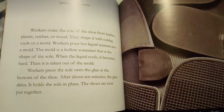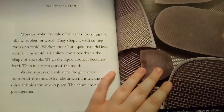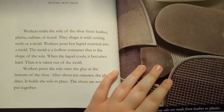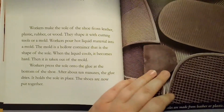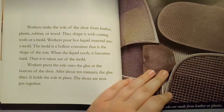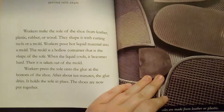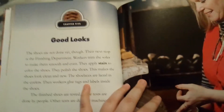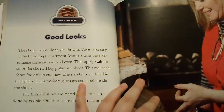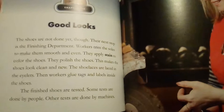Workers first make the top of each shoe — this is the upper. A clicking operative does this step. This worker uses a pattern to cut leather by hand. After the pieces are cut, workers send them through a splitting machine. This machine shaves off a layer from the leather so all pieces are the same thickness. Next, workers use the skiving machine. It cuts the leather's edges thin. The thin edges are easier to sew together.